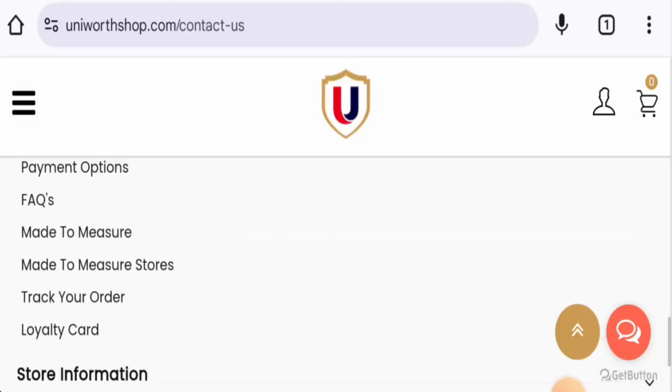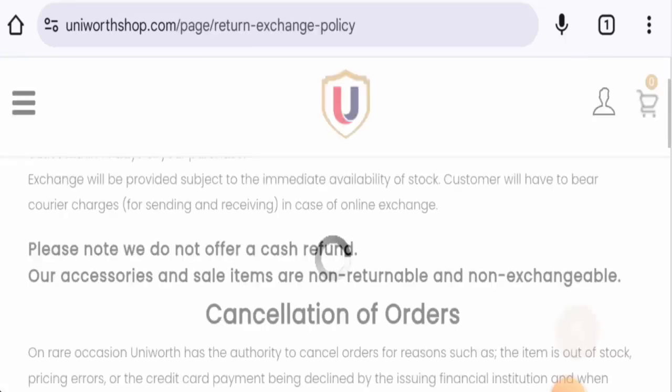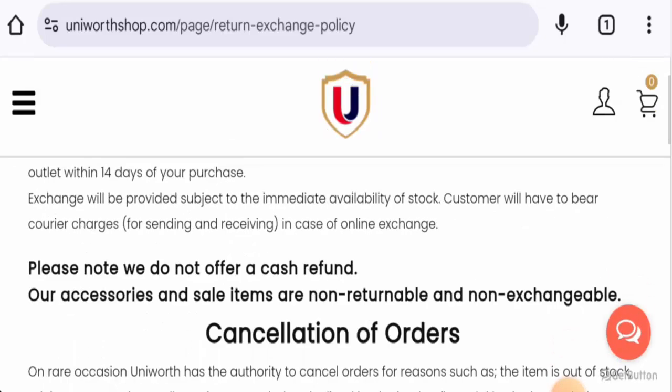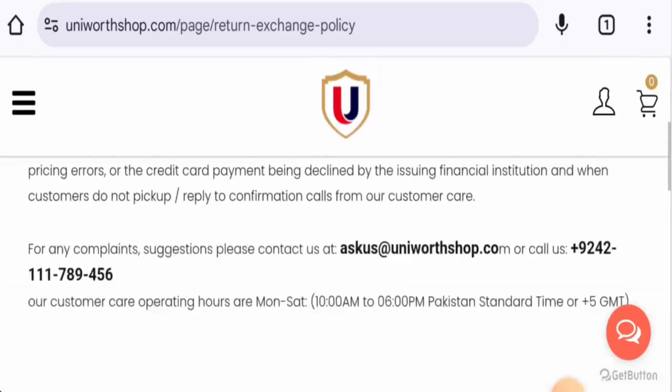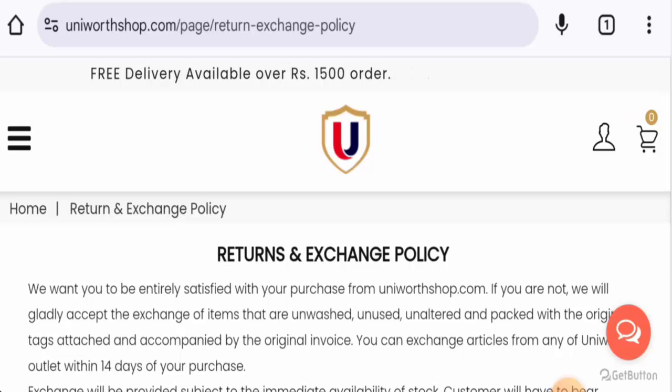Next, we're going to check the returns and refunds. If you want to return a product, you have 14 days after the purchase date. Regarding refunds, once approved, your refund will be sent to your original payment method. For return or refund issues, check our description area — you will find a link there through which you can resolve your money issues.